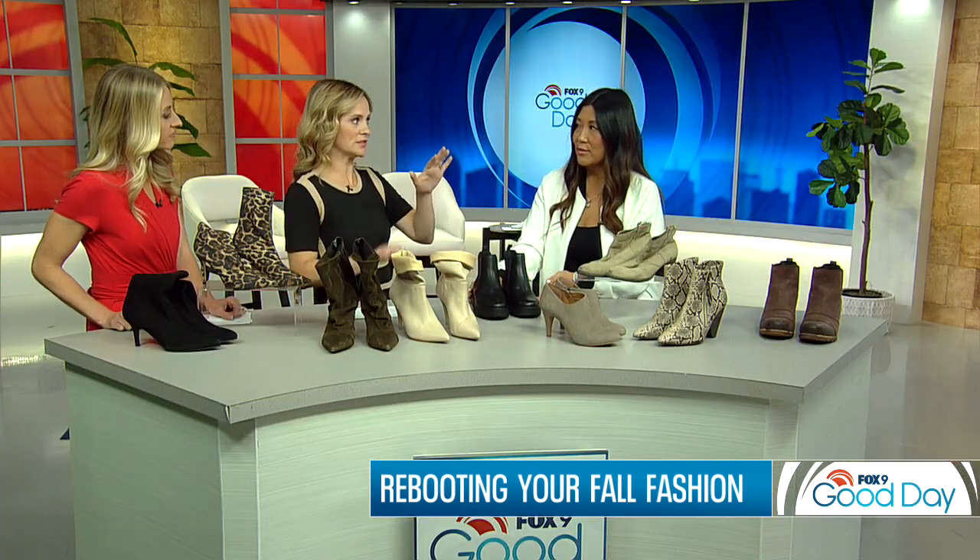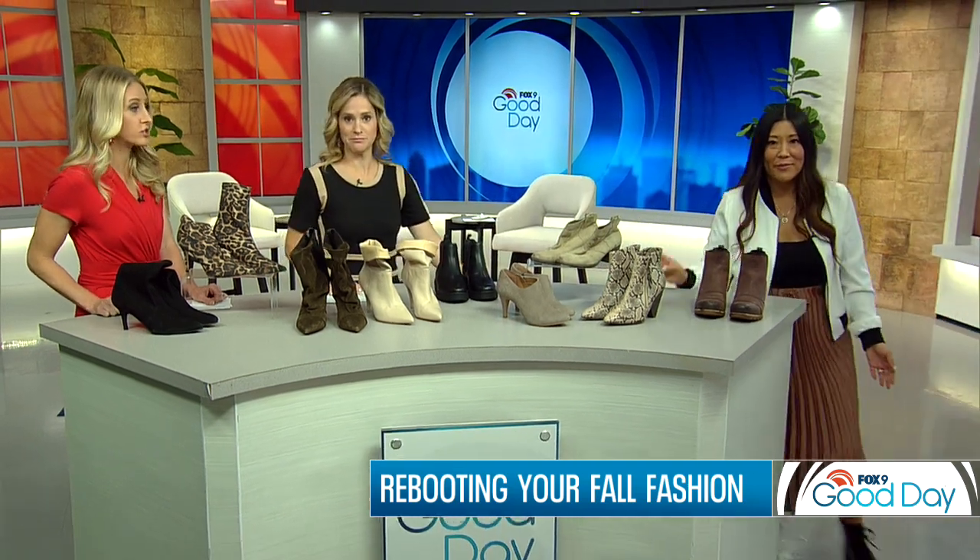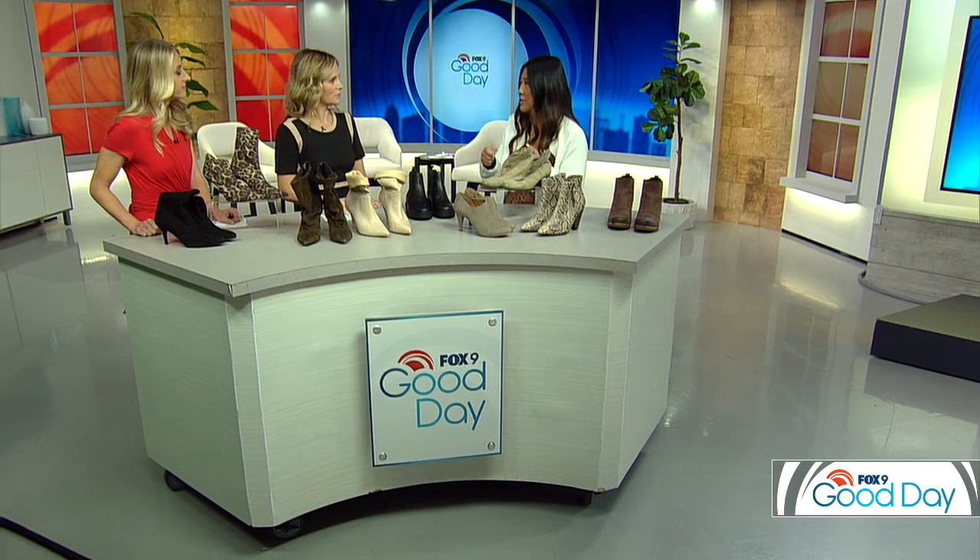Then you have the combat boot — the whole Doc Martens thing is back. If you're going to go big with something more masculine like a combat boot or a tie-up style, do it with a dress or a skirt, something unexpected, to kind of balance it out a little bit.